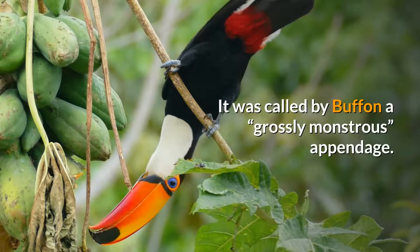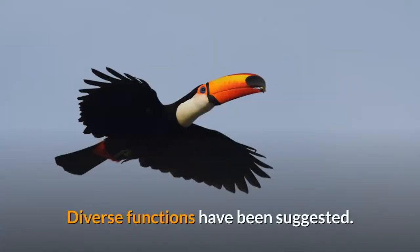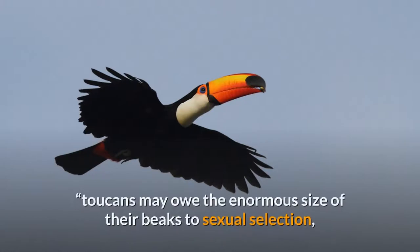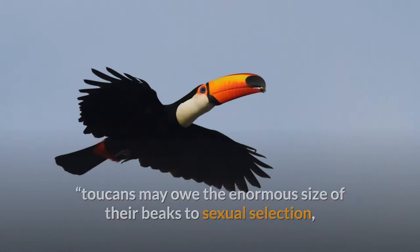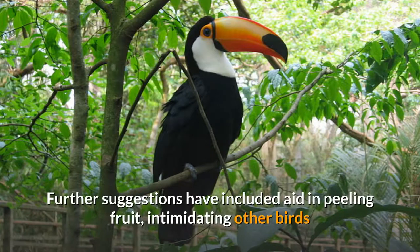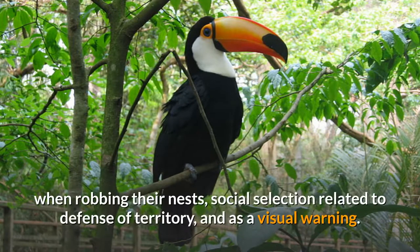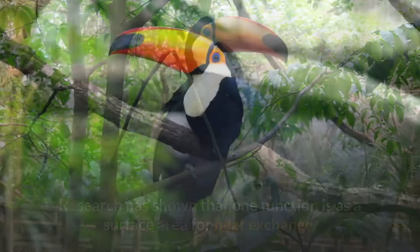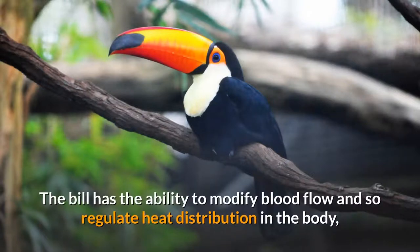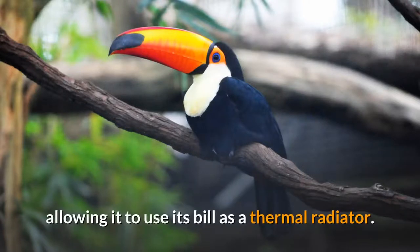It was called by Buffon a grossly monstrous appendage. Diverse functions have been suggested. Charles Darwin suggested it was a sexual ornament — toucans may owe the enormous size of their beaks to sexual selection, for the sake of displaying the diversified and vivid stripes of color with which these organs are ornamented. Further suggestions have included aid in peeling fruit, intimidating other birds when robbing their nests, social selection related to defense of territory, and as a visual warning. Research has shown that one function is as a surface area for heat exchange.